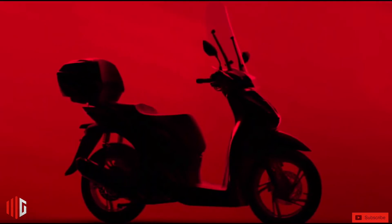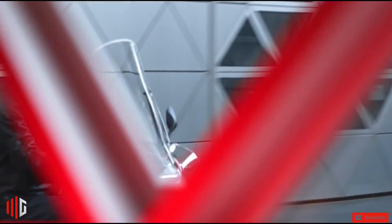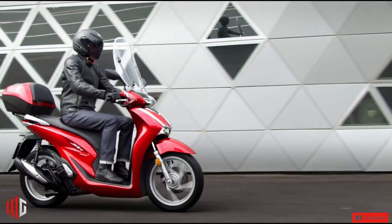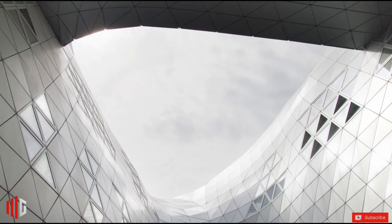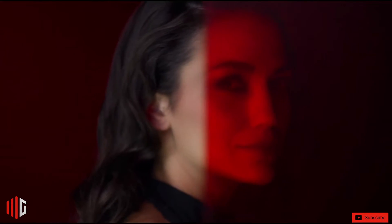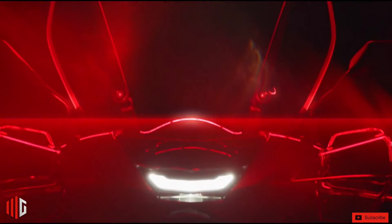Consumption may vary according to the rider's needs, and city riding can be a little higher. On average, the model does about 40 km per liter and has a 7.5-liter tank, making it possible to travel about 300 km on a full tank.